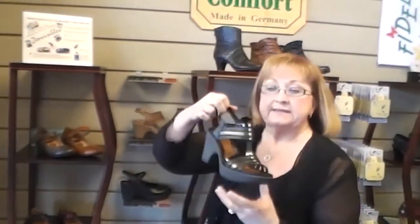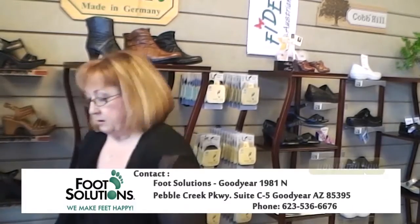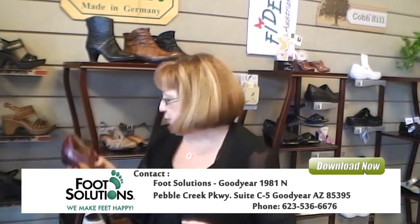Now, talk about a sexy sandal — everybody loves this. We get a lot of young people in here. A lot of people think that Foot Solutions is just for older people, but it's not. We have a lot of younger people that come, and older people that love the sandal. We also carry this TELS in many colors, and it also has a liner that comes out for custom arch support.